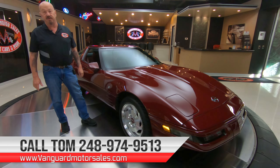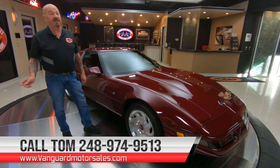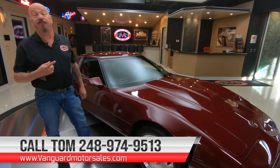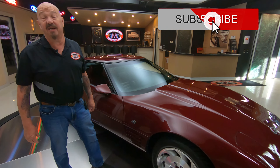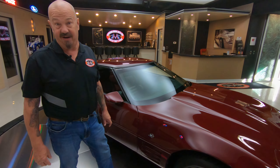Give Tom a call at 248-974-9513 — he'll tell you all about this car. And don't forget to subscribe to our YouTube channel and hit the little bell button so we can send you a notification whenever we get a new car in.